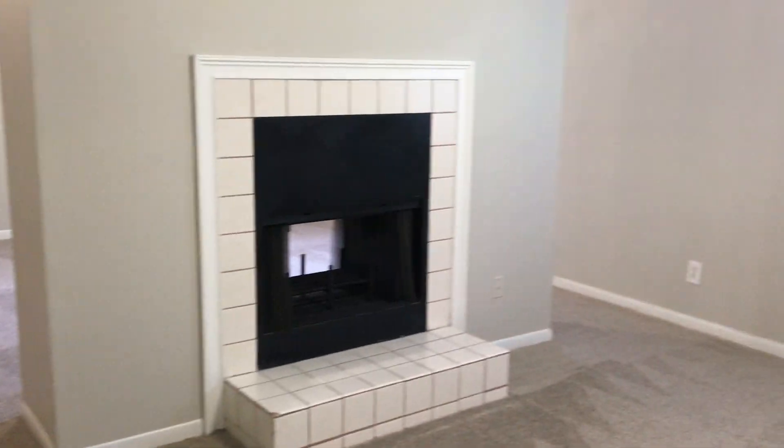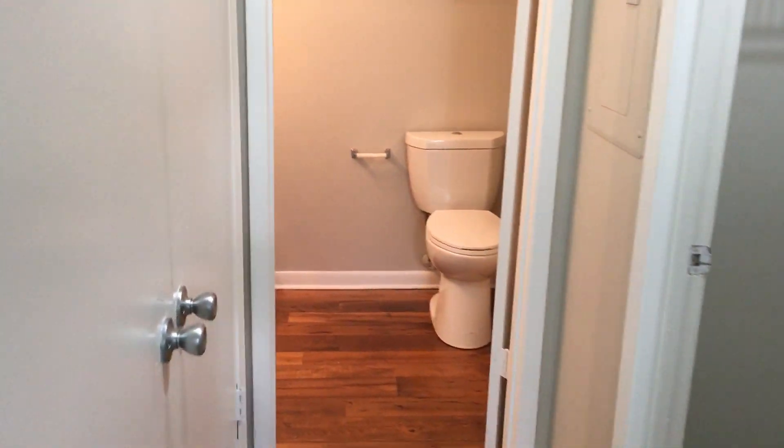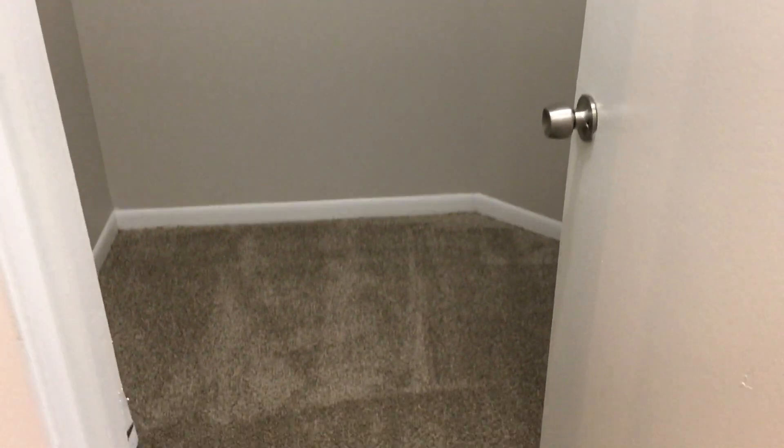This is the bedroom area, and then down the hallway to the right you've got this nice size walk-in closet with really good storage on both sides.